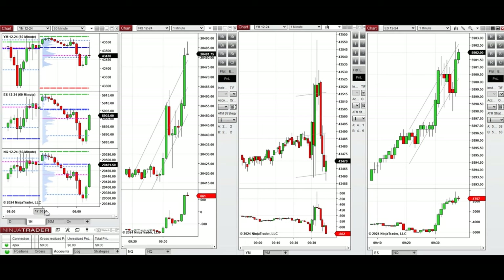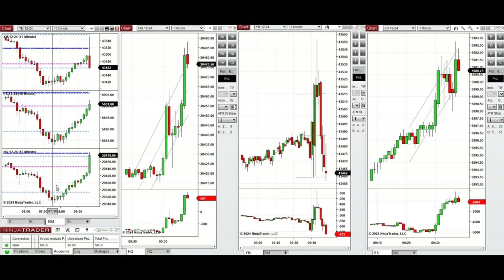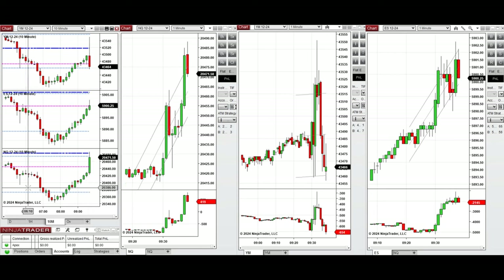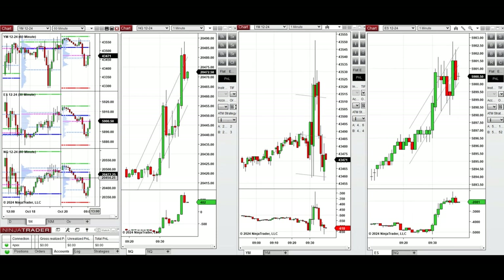Looking at the one hour macro chart, we see that the price during the Globex session started to go down. During the London session, pre-market started to recover. By looking at the 10 minute macro chart, we see that after the New York market opening, the price has started to go up on Nasdaq and S&P 500, and it's going down on Dow Jones.